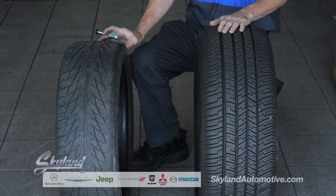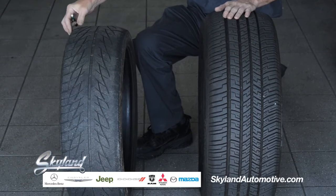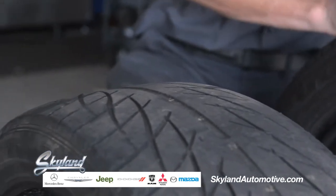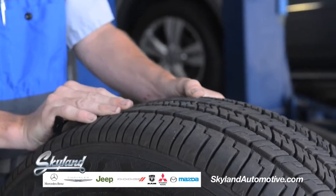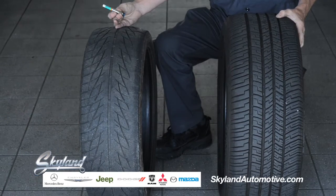What we have here is a good tire, which is within specification, and also a well-used tire which is worn below minimum specifications. For tire inspection we give it a visual on the car, but we also take a physical measurement, which is a state-required measurement for state inspections.